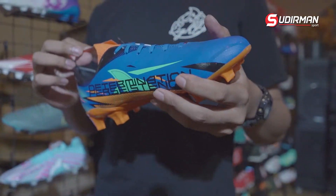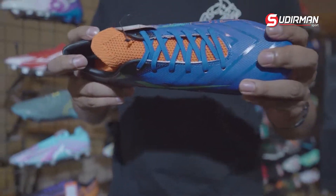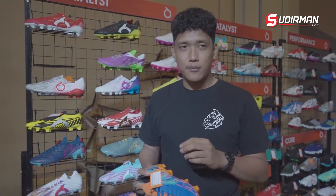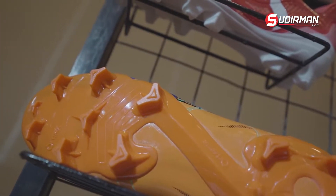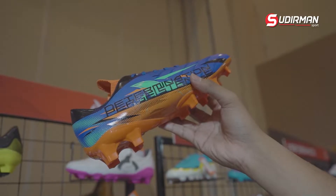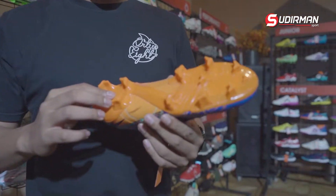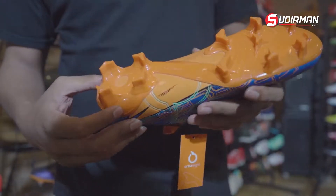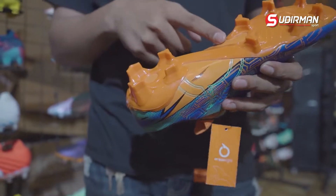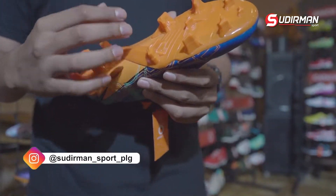Untuk selanjutnya ini adalah Catalyst Legion. Catalyst Legion adalah sepatu yang identik dengan ringan. Kenapa ringan? Karena materialnya benar-benar dibuat seminim mungkin secara berat, tapi semaksimal mungkin secara fungsi. Yang menarik untuk Catalyst Legion ini, sudah menggunakan outsole terbaru - semi-misah ya, kalau mungkin ada brand-brand yang lain. Dan ini sudah digunakan oleh produk lokal.